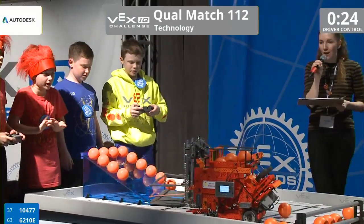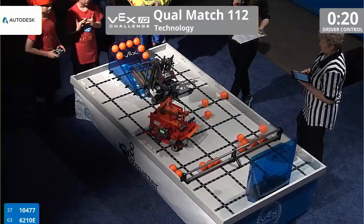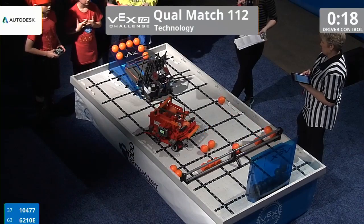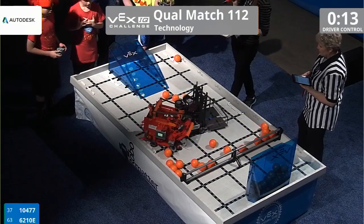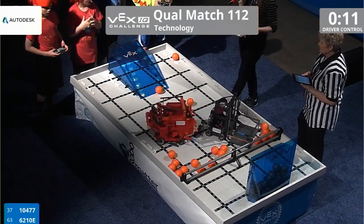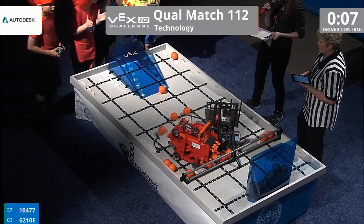The Red Hots, Team 104-77, use that same catapult approach, throwing those balls into the goal zone, while their partner 62-10-E makes a fascinating move, scooping all of the balls off of the ramp.